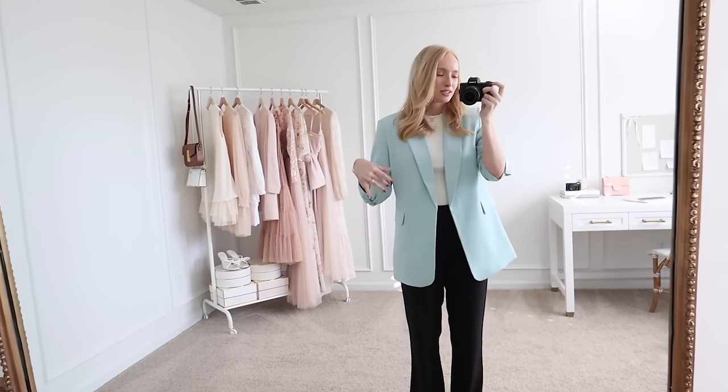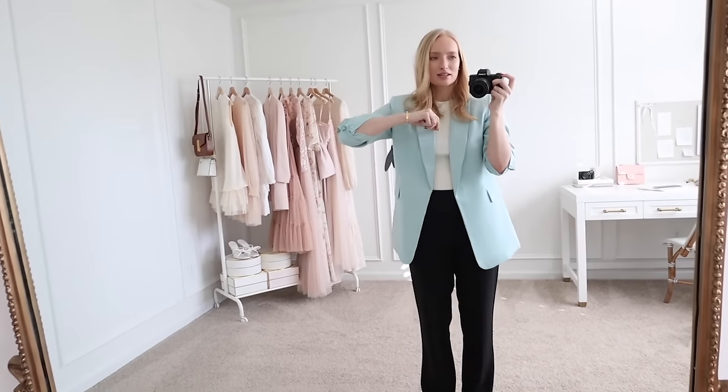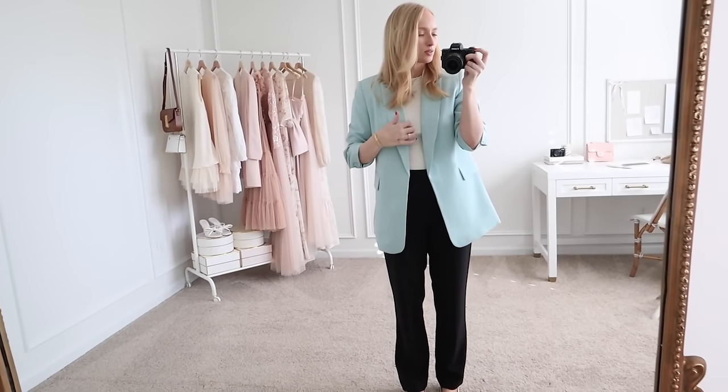This is the same blazer but it comes in this gorgeous Tiffany blue color as well. In this one I'm wearing a small, so you can see the sizing difference. I do think the extra small fit a little better — I just tend to like things more fitted, and it has enough stretch that I didn't feel restricted.